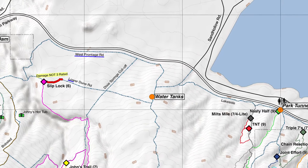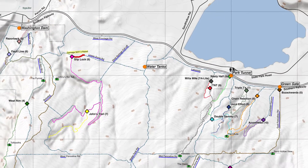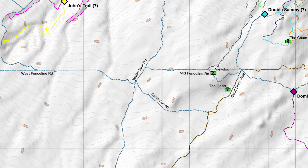You know those connector trails I told you about? Those trails are named as they're known by the locals. It's important — if you need assistance, it's really useful for rescuers to know, for example, that you're just off the water tank road at the Oasis Cut-off. The time savings could be the difference between life and death.